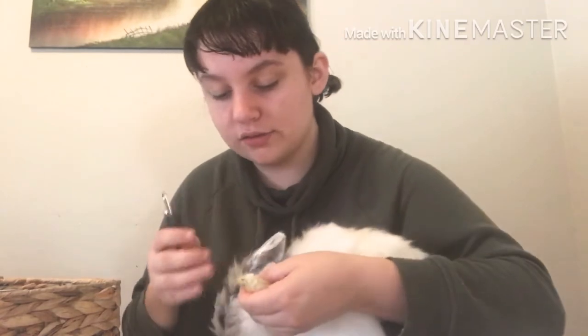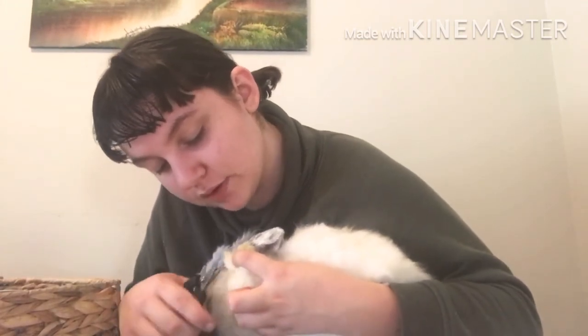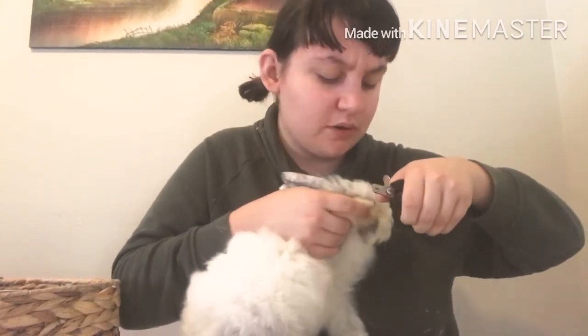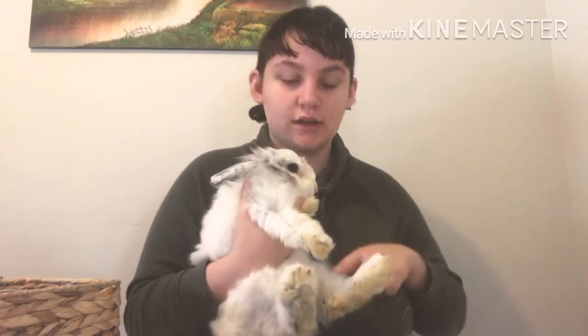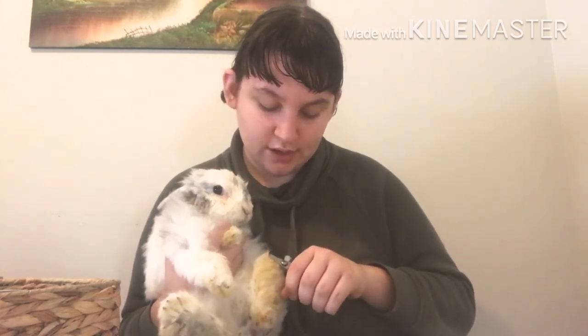I'm going to take my nail scissors and trim her nails, starting off with the front. And never forget the little dewclaw — this is the one that she acts up on the most, but the dewclaw does need to be trimmed. Switching to the other side. I'm going to show you how I do back nails because I know many rabbit owners struggle with doing back nails. For back nails, you're actually going to get back into this position — rabbits will most often stick their foot out — and this way you get a clear view.